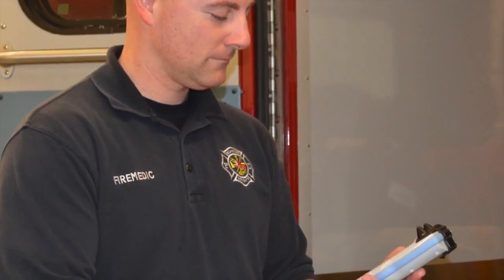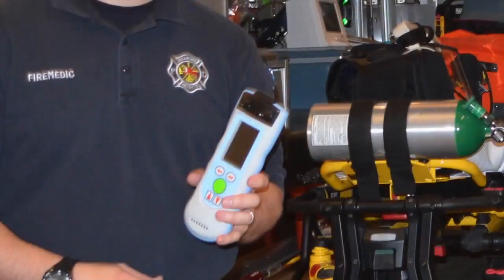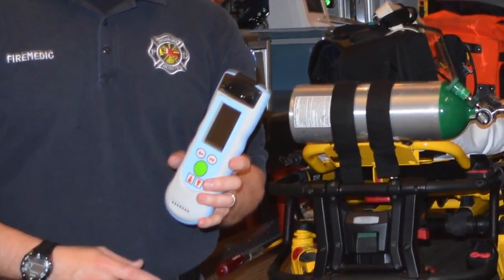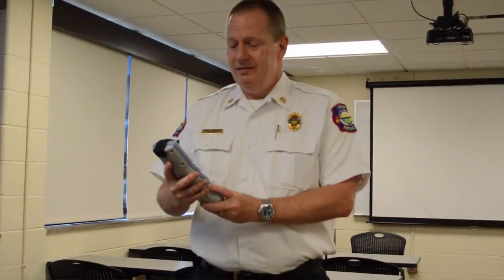The Infrascanner is really a groundbreaking piece of equipment. Detecting brain bleeds has just been an unknown. The Infrascanner is an excellent diagnostic tool for us to get a snapshot of actually what's going on inside the cranium.